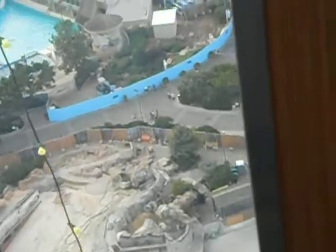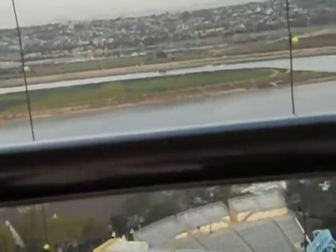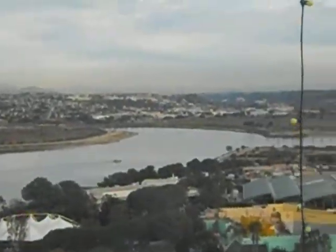Looking toward the impressive downtown skyline, you can see the Coronado Bridge spanning San Diego Bay. On the bay, you'll see everything from recreational sailboats to giant naval ships. Also in this direction, you can see San Diego International Airport, formerly known as Lindbergh Field. Off in the distance to the south are the international border and the cities of Tijuana, Mexico, and Baja, California.